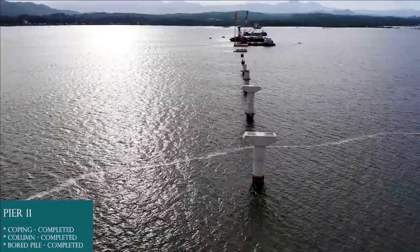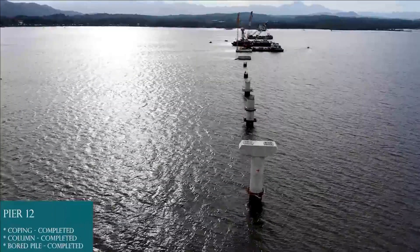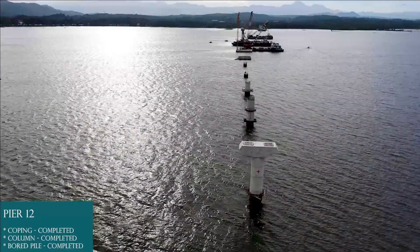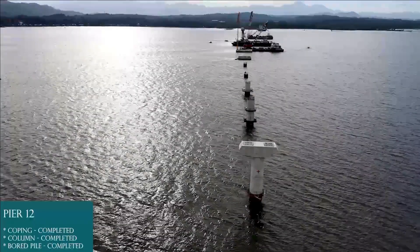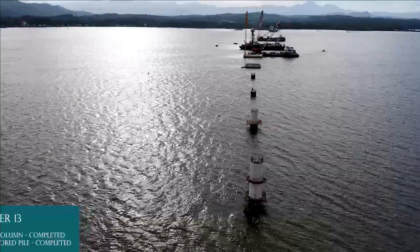Pier 11: board pile completed, column completed, coping completed. Pier 12: board pile completed, column completed, coping completed. Pier 13: board pile completed, column completed.